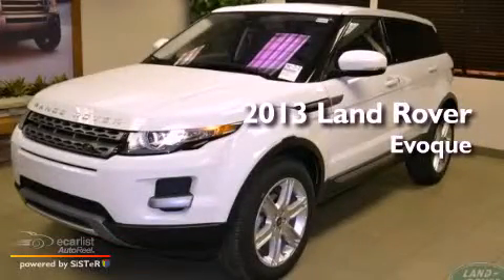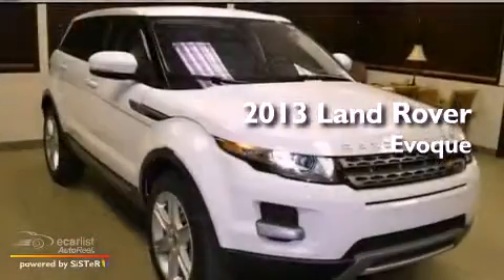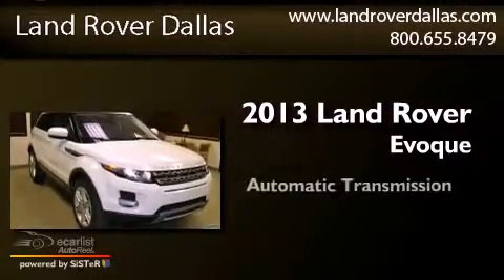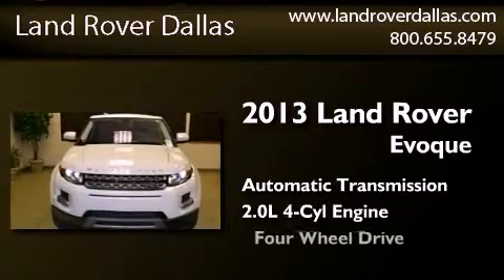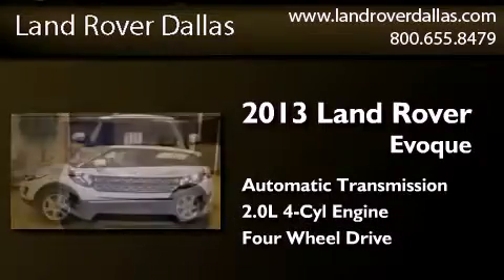This is a brand new 2013 Land Rover Evoque. This crossover has an automatic transmission, an inline four-cylinder engine, and the added safety and control of four-wheel drive.